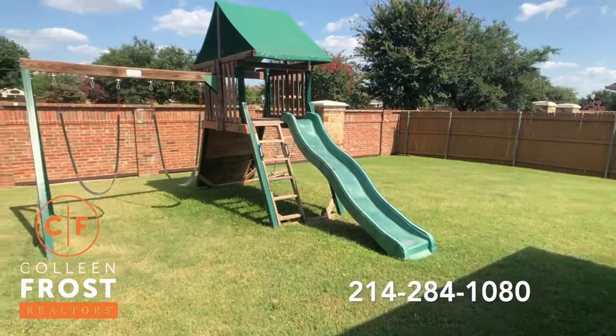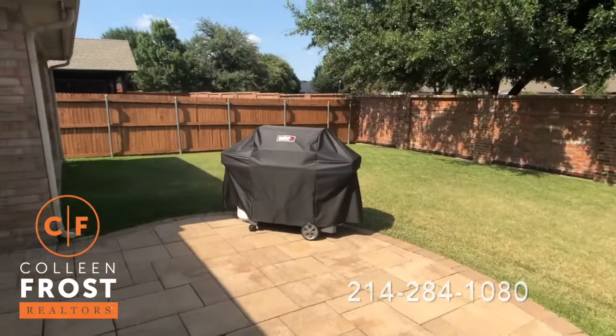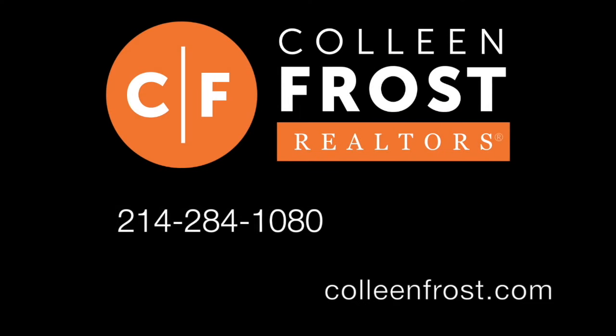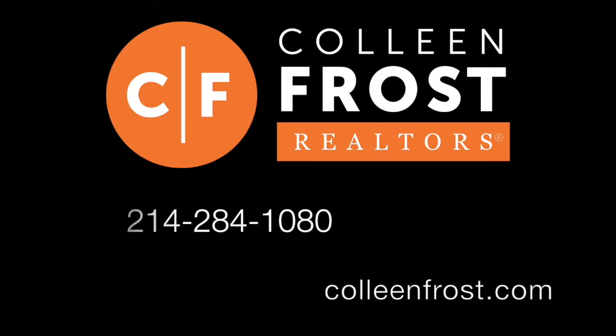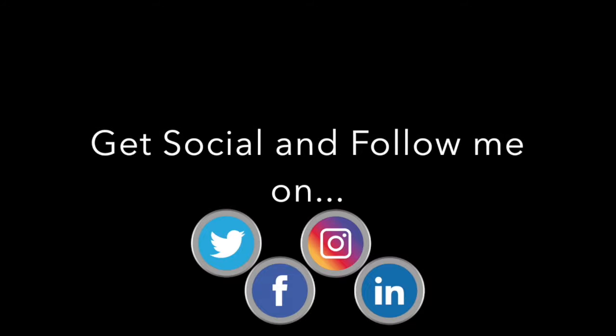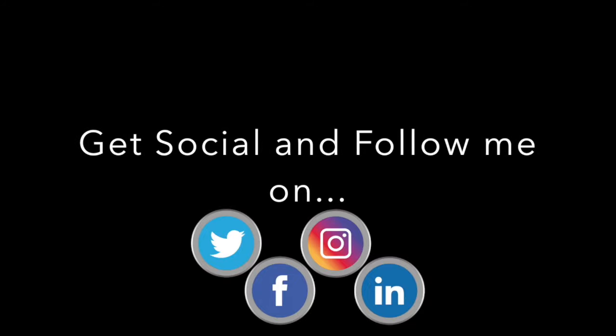If you would like a private tour of this beautiful property, all you have to do is give me a call today at 214-284-1080. Check out our website at ColleenFrost.com and make sure you follow us on social media like Instagram, Facebook, and YouTube. Have a great day.